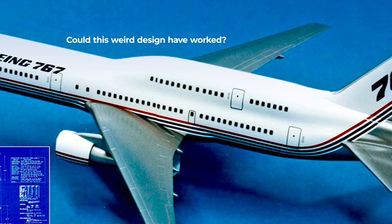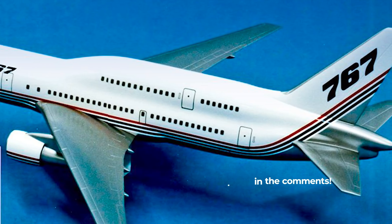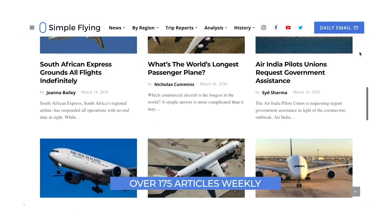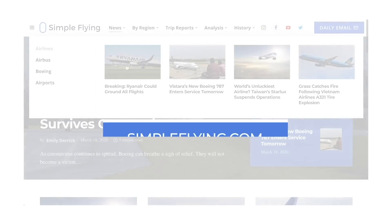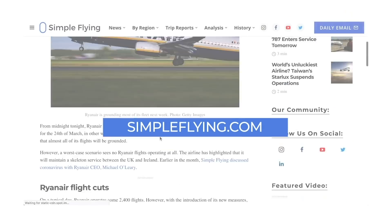What do you think? Could this unconventional design have worked for airlines? Let us know in the comments. Did you know that we publish over 175 stories every single week on simpleflying.com? Be sure to check the link in the description for more great stories just like this.